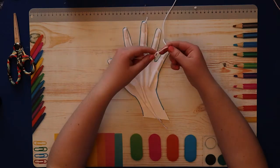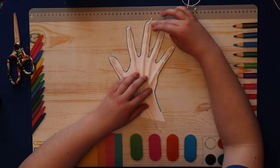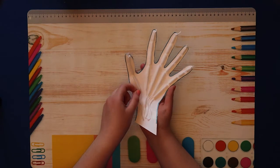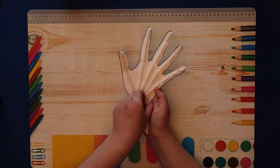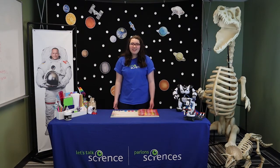The strings represent tendons, which connect your finger bones to the muscles in the palm of your hand and arm. Tendons let you move your fingers. Watch this. If you pull the strings, then you close the hand. What can you pick up with your grabber hand? Maybe a pencil or a piece of paper? Give it a try!